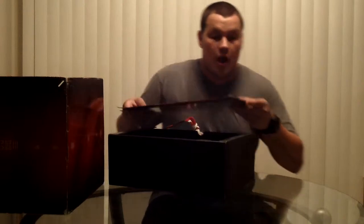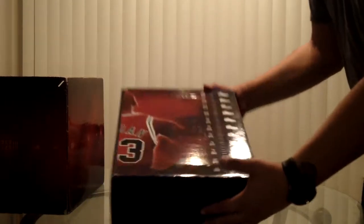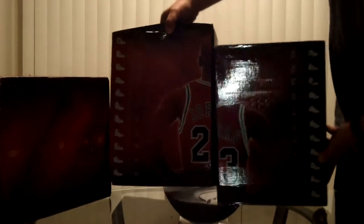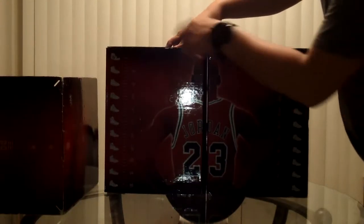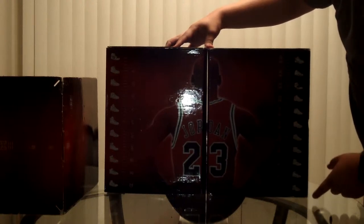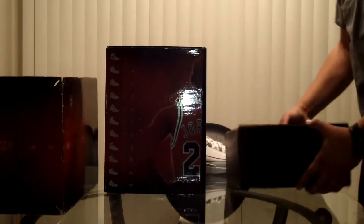For those of you guys who don't know, these boxes are really cool. They end up sliding in like this — they actually slide out to open up. And it has an entire breakdown between both boxes. It's actually pretty sick. You've got Jordan and the listing of all the shoes, from the one down — this one goes all the way to the 12 on this side. That's it, it doesn't go any further than that.